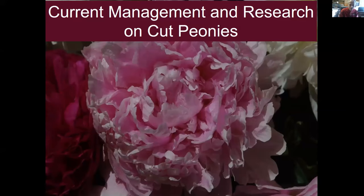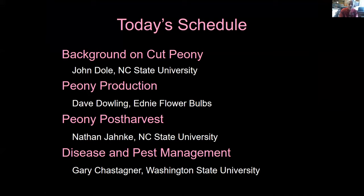My part of the presentation won't be too long. I just wanted to give you a background on the peony, a little bit of history, and a little bit about why we are doing all this work on peonies. Dave Dowling is going to talk about peony production, Nathan about post-harvest, and Gary about disease and pest management. I tried to pick the pink of Sarah Bernhardt in terms of the coloring for that slide.